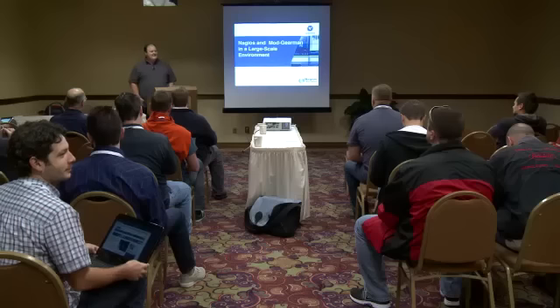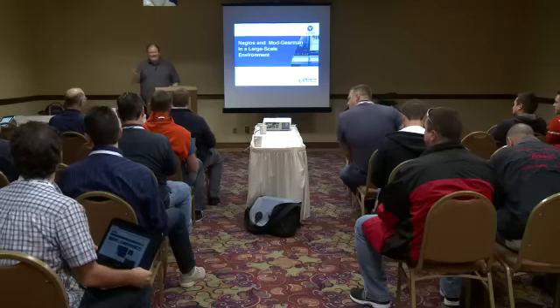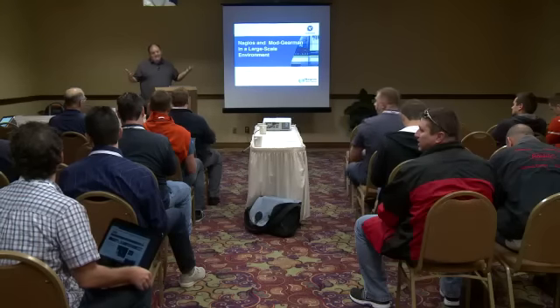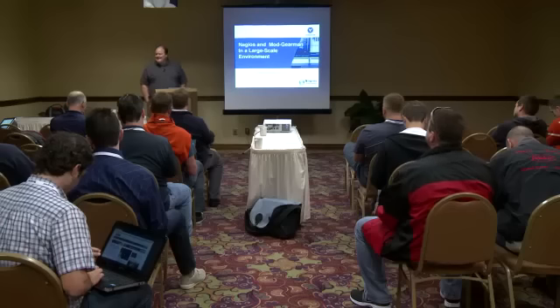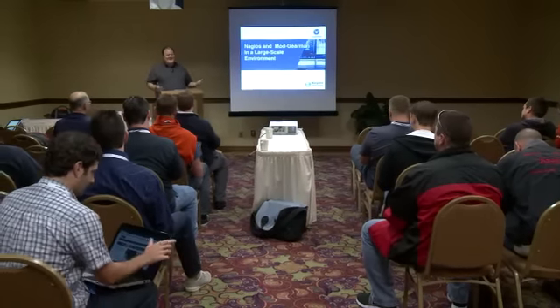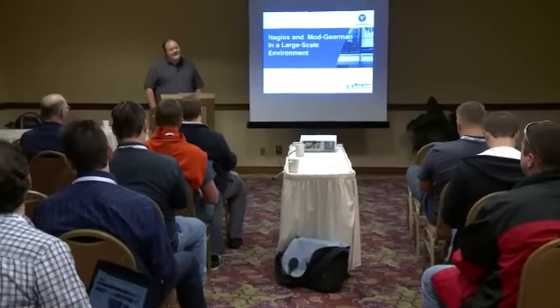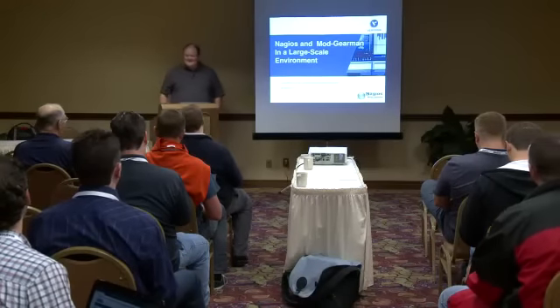Hey everybody, how are you doing this morning? It's early, I know. I was telling Mike, I don't know if it's a good thing or bad thing to be the first one on the last day. It's actually nice to be presenting to you guys. I guess you're kind of my people, my Nagios people. Even when I present this in the company, everybody's like monitoring is great, fantastic. But I'm among my people now, so that's awesome.